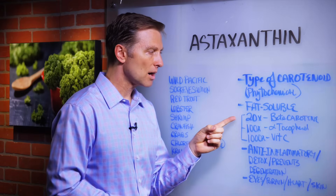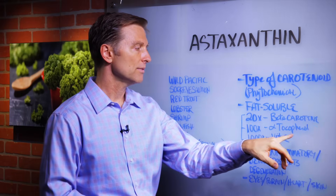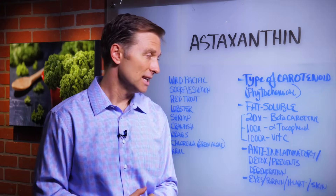It's 20 times more powerful than beta-carotene. It's 100 times more powerful than alpha-tocopherol — that's in the vitamin E complex. And it's 1,000 times more powerful than vitamin C.